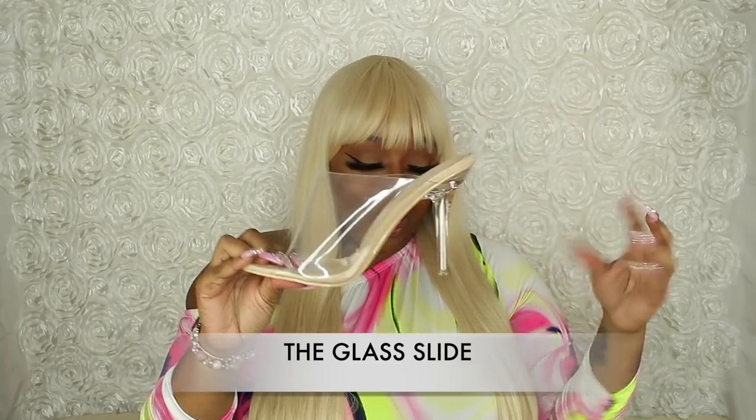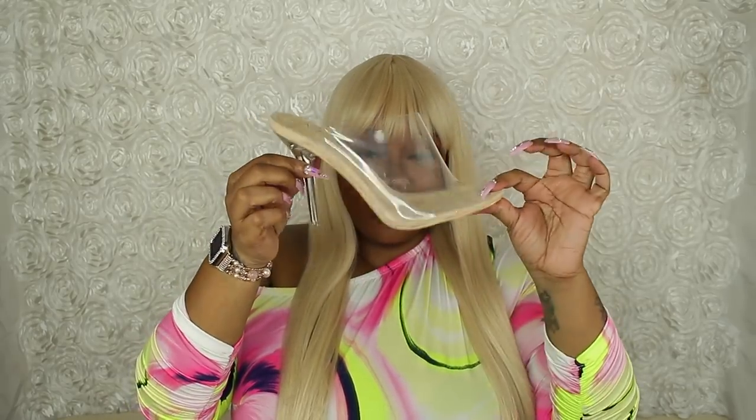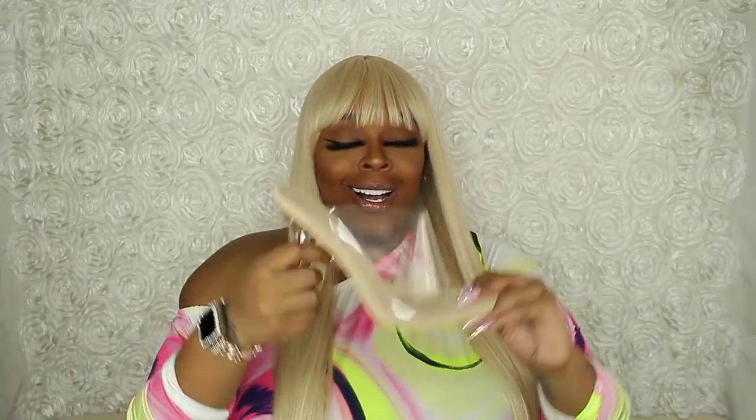This last pair is the Glass Slide. They are nude also — this part is suede, the other part is like a patent leather. This heel is what I can wear all night. So I got one pair for stunning and then one that I can wear all night and feel really comfortable in. The heel is not that long and the heel is clear.